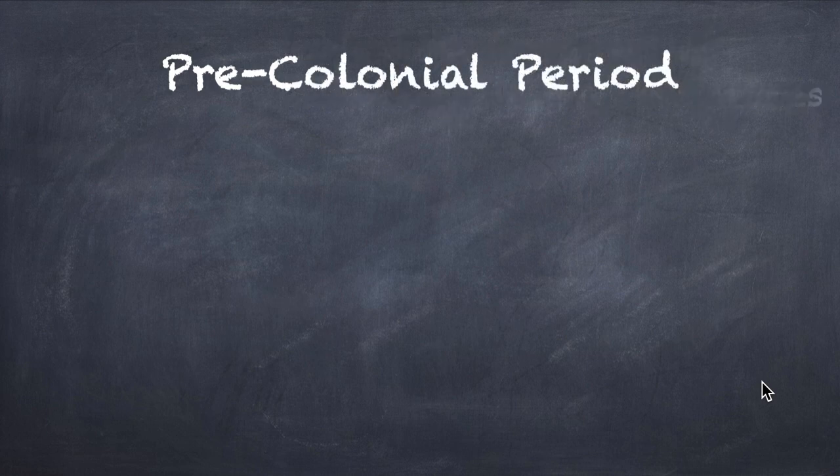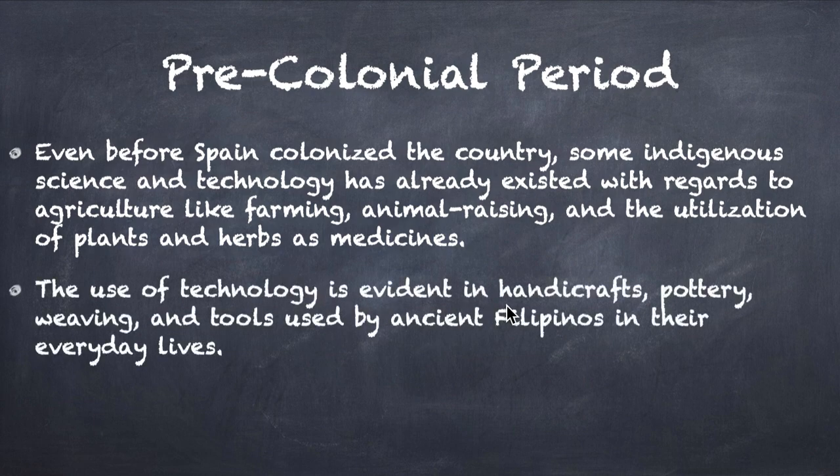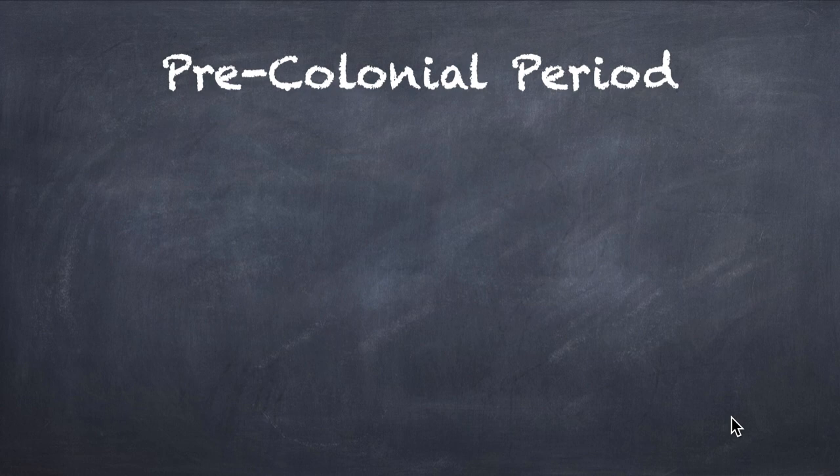Let's start with the pre-colonial period. Even before Spain colonized us, some indigenous science and technology already existed here — like farming, animal raising, and the utilization of plants and herbs as medicines. That falls under agriculture. The use of technology is also evident in handicrafts, pottery, weaving, and tools used by ancient Filipinos in their everyday lives. Science and technology were really existing even before the colonial period.